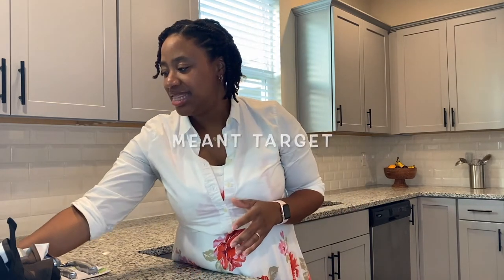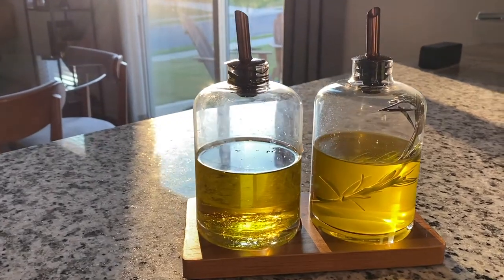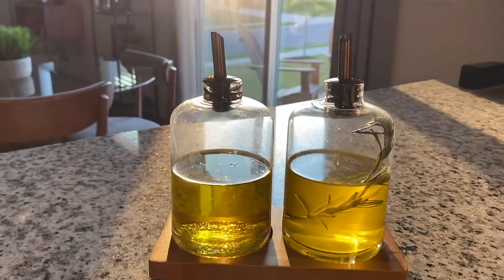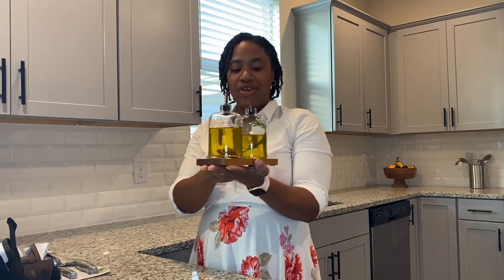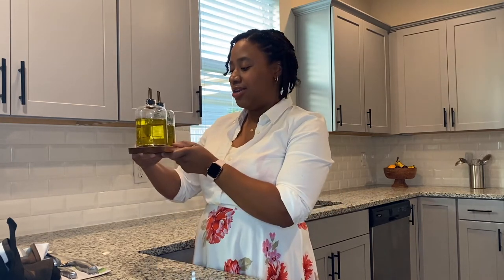I have been noticing this next item a lot in people's homes — I see it on some influencers' Instagram posts and thought they were so cute. When I saw this at HomeGoods I had to have it. This is a pour for olive oil and vinegar. I actually use it for avocado oil or a blend. It's $12.99 from Hearth and Hand with Magnolia — a glass oil and vinegar set. What better way to have it showcased? It comes with a cute little wood set that already has the circle carved out so it can just sit and nestle right there. Target really got me with this one.